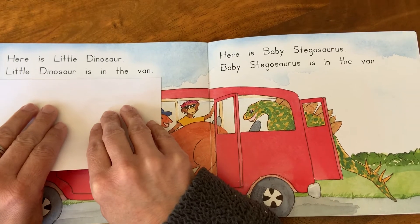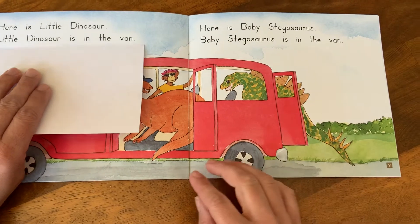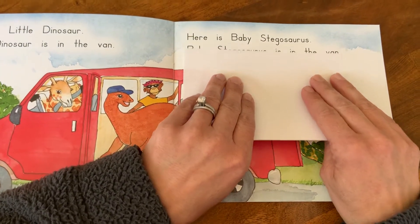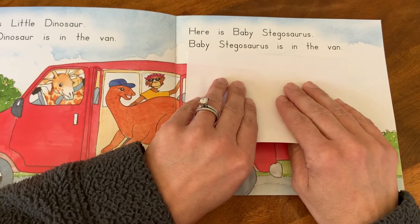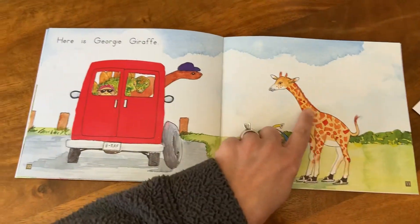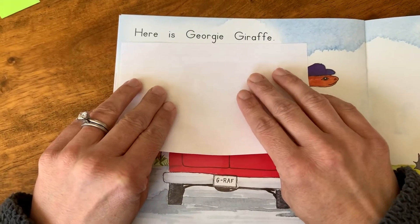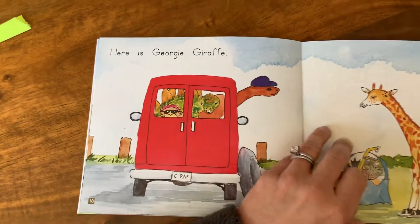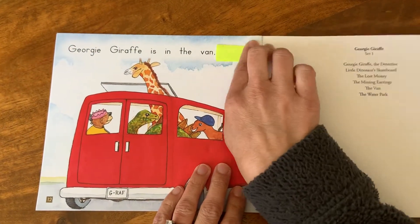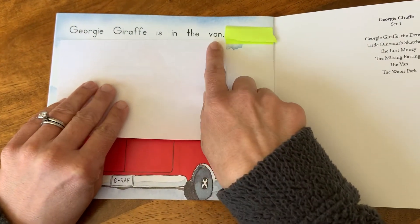Little dinosaur is in the van. All right, remember this one's called Stegosaurus. Here is baby Stegosaurus. Baby Stegosaurus is in the van. We still need to get Georgie in there. Here is Georgie giraffe. Last sentence: Georgie giraffe is in the van.